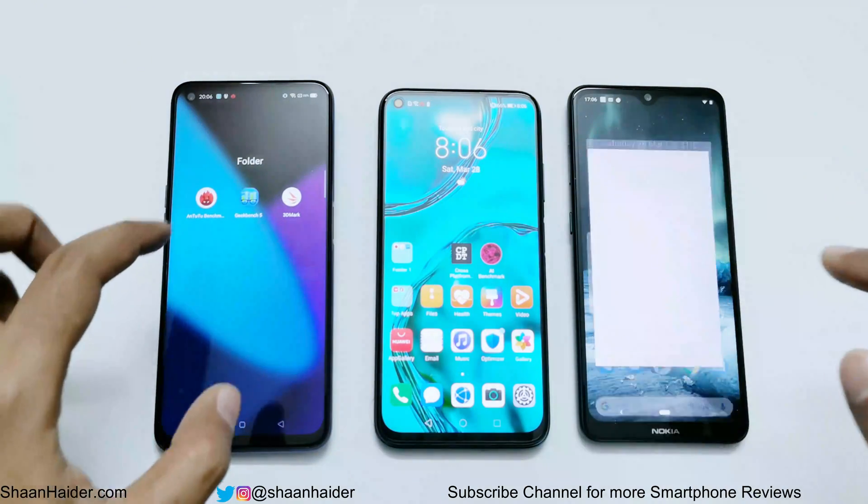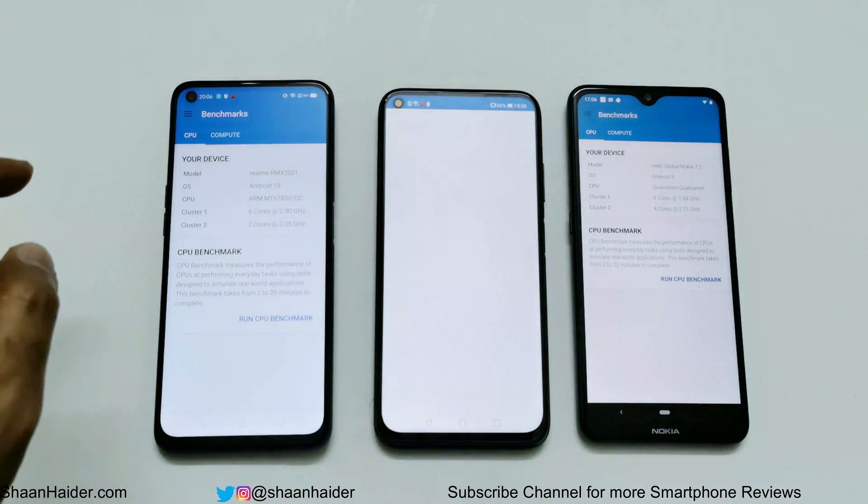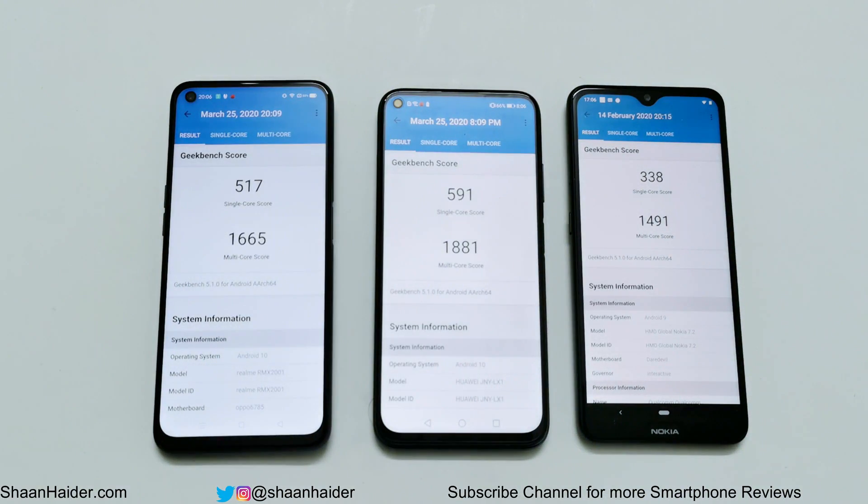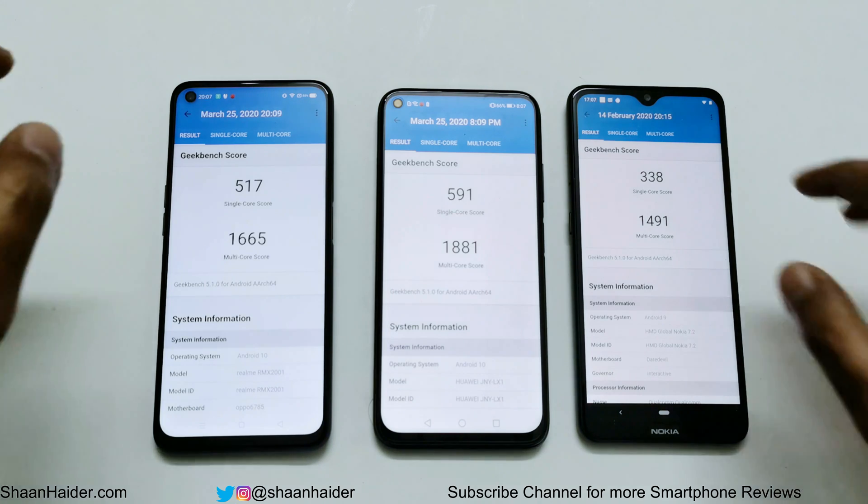Now let's have a look at Geekbench 5, the last test for today. This one is also divided into CPU and Compute. In single core, Realme 6 scored 517, Huawei Nova 7i scored 591, and Nokia 7.2 scored 338. In multi-core, Realme 6 scored 1,665, Huawei Nova 7i scored 1,881, and Nokia 7.2 scored 1,491. Once again, Huawei Nova 7i is the winner, at second spot it's Realme 6, and at third spot it's Nokia 7.2.